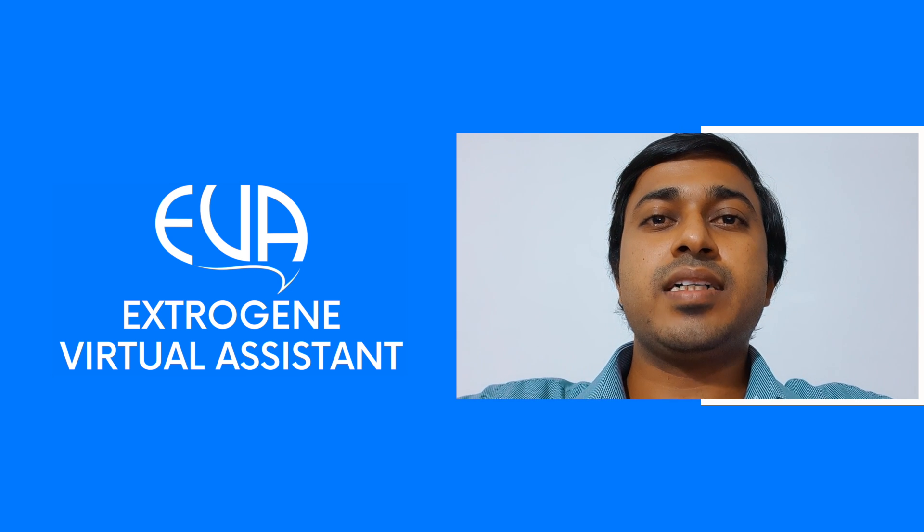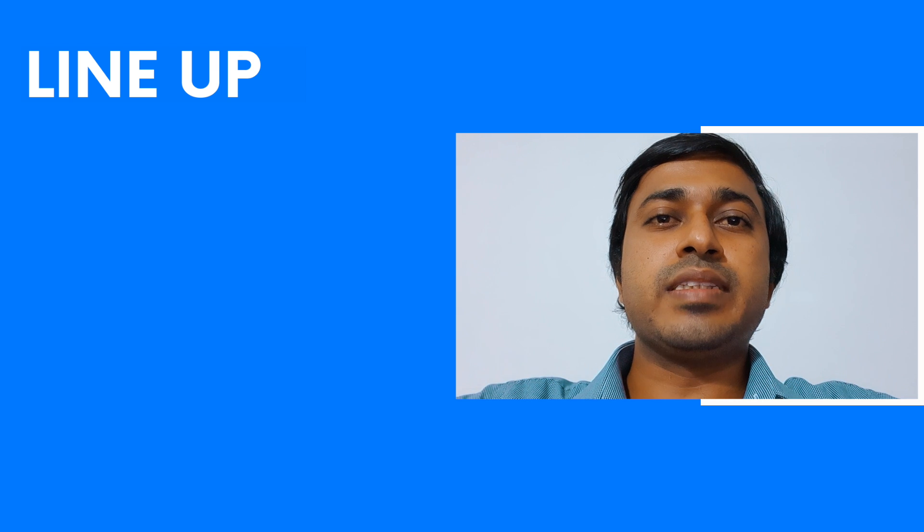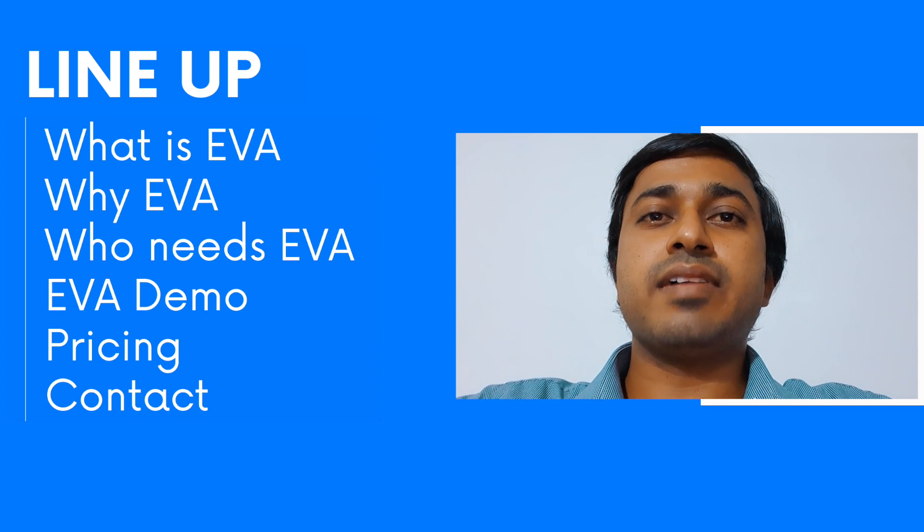EVA stands for ExtroGene Virtual Assistant. In this session, I will discuss what is EVA, why EVA, who needs EVA, a simple demo of the EVA platform, pricing details, and contact information for anyone who needs EVA.